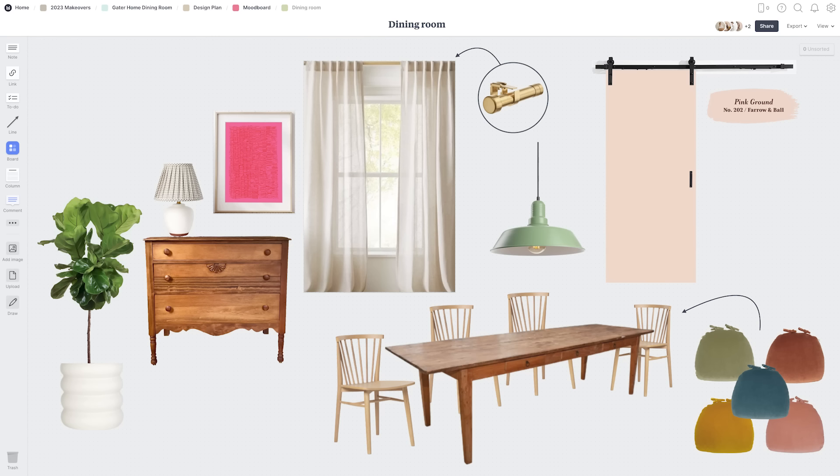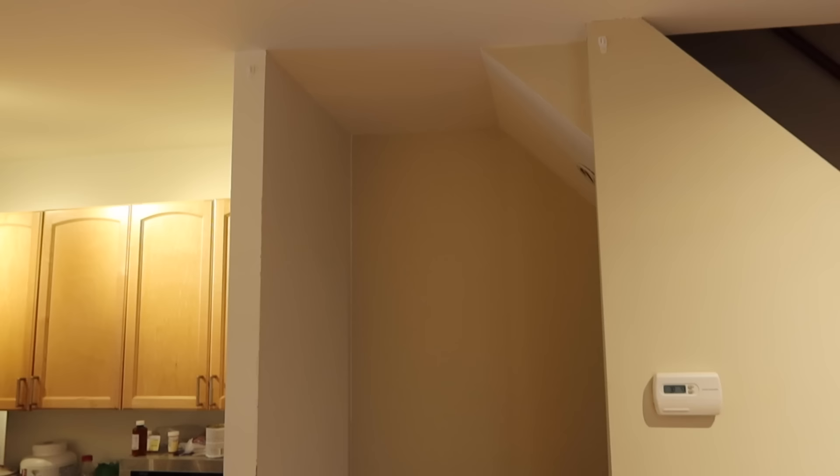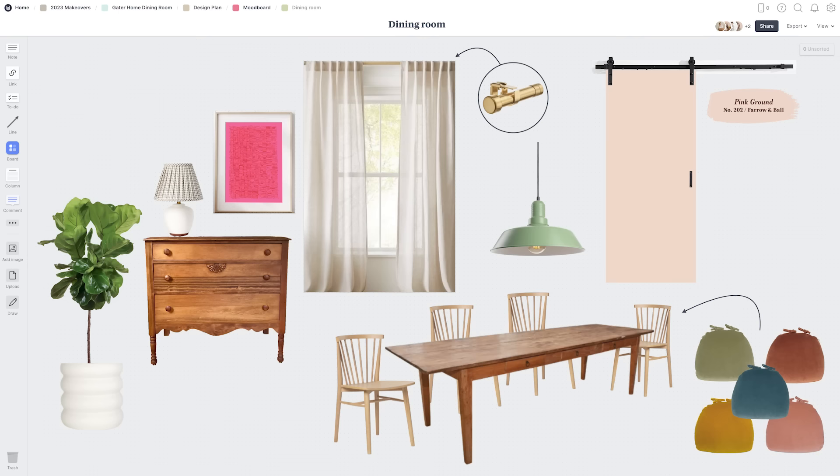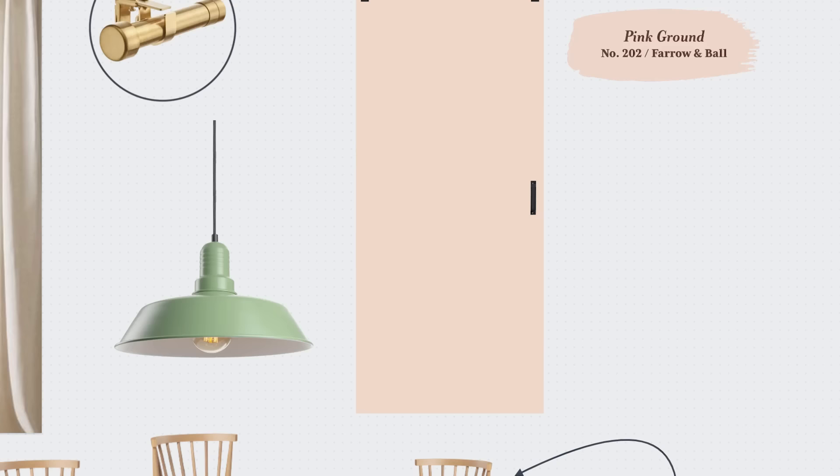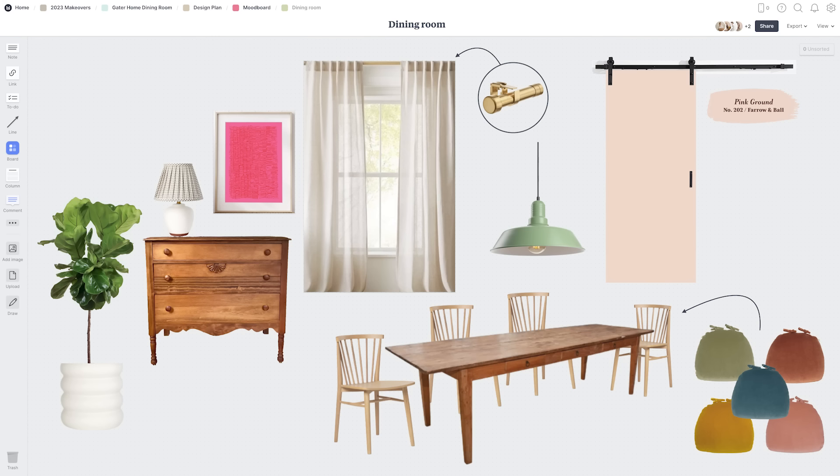I'm going to enlist Graham to build a door for this doorway. This opening goes down into the basement and I really think it'll be nice to close it off. We are going to mount it on a barn door track, because that's really the only option we have to work with. I'm envisioning a muted pink door, maybe with some cute scallop trim and a little handle so it can be easily opened and closed. I think this will be a great way to separate the upstairs from the basement.